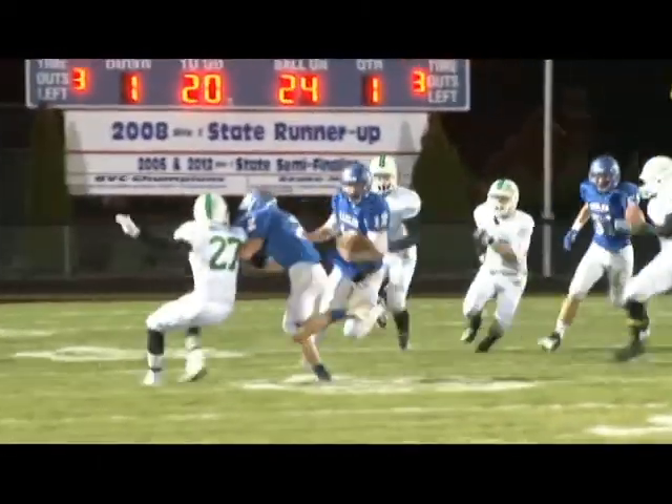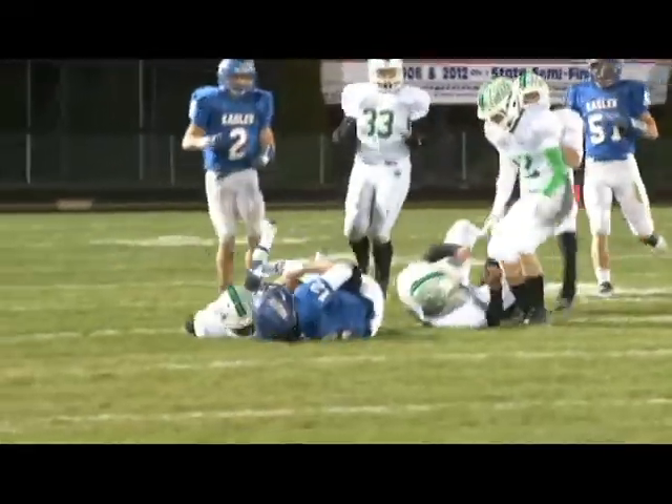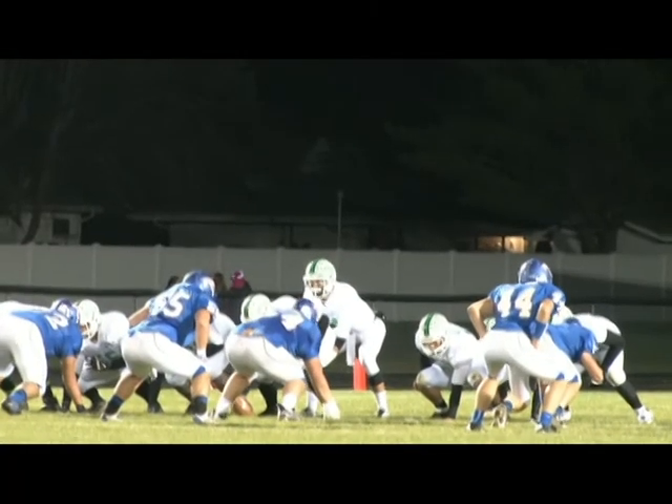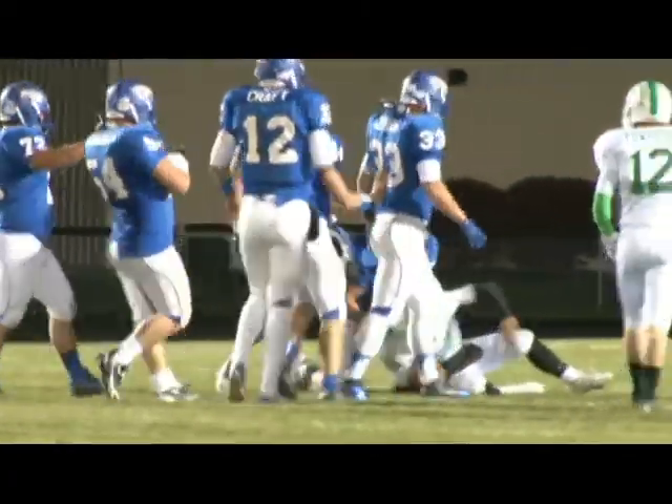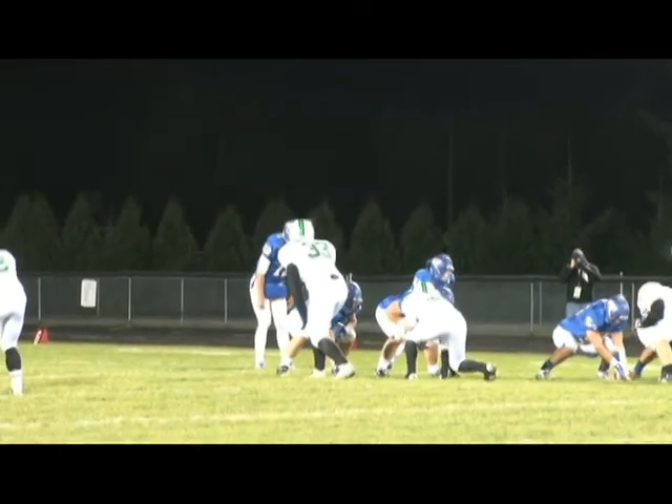We start with Liberty Benton QB Nathan Kraft bobbling the snap but he recovers and picks up 11 yards on the run. After a Liberty Benton punt, Delta is facing a third and five and the Eagle defense comes up with a huge stop. It's Austin Combs and Justin Iott in the backfield.